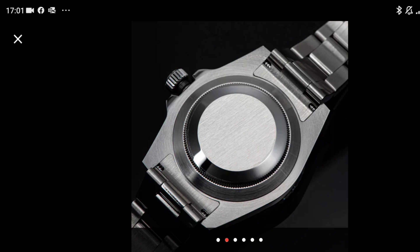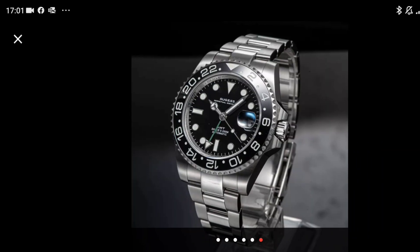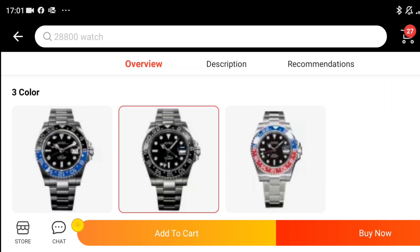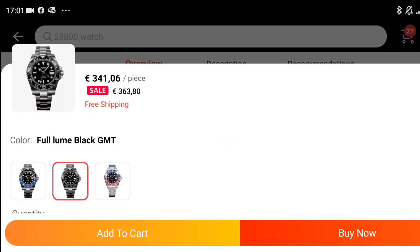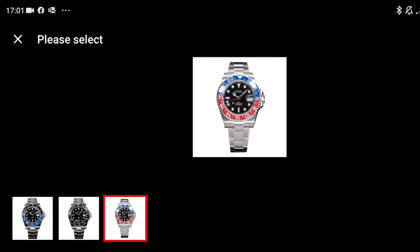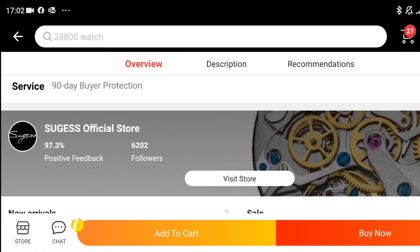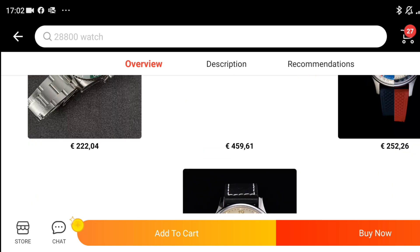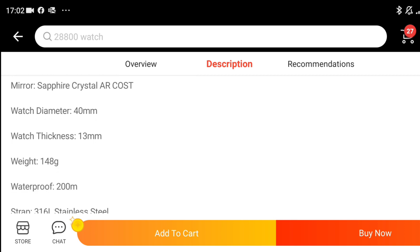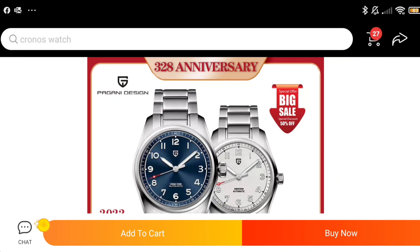Keeping with the Sugess theme, here is a high-beat ceramic bezel insert, sapphire crystal GMT watch with 200 meters water resistance. It's very obviously an homage of the GMT Master 2 — keep an eye on the prices as they seem higher than normal right now. A high-beat GMT movement at 28,800 vibrations per hour is nothing to be sniffed at. The Pepsi version costs more because red ceramic is apparently very difficult to get right. It also has AR coating on the sapphire crystal and a glide lock-style flip-flop adjustment system, which is a really good addition.